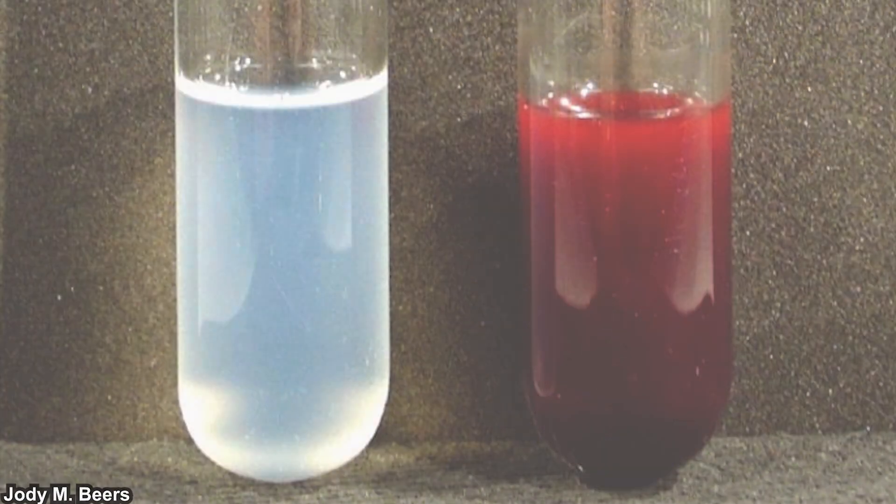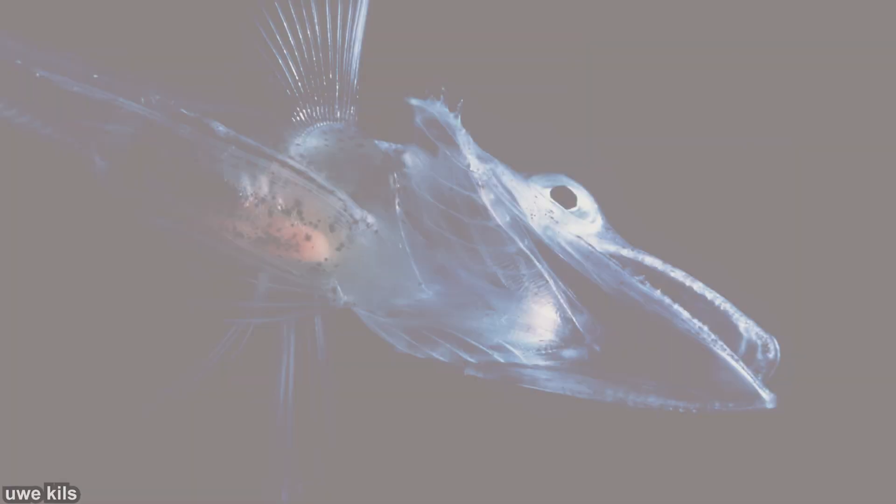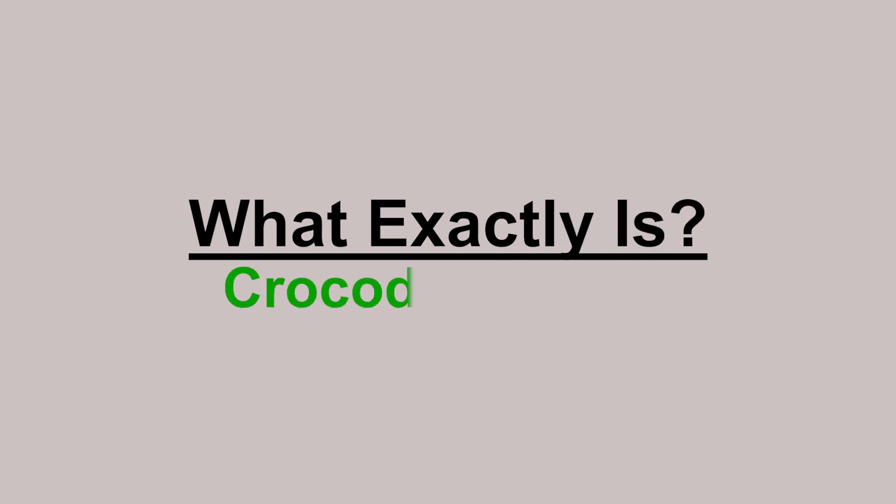That's quite normal actually. What's interesting is when an animal's blood doesn't have any color. That's the case for crocodile ice fishes. But how could that be? Well, let me bring up the question: what exactly is crocodile ice fish?